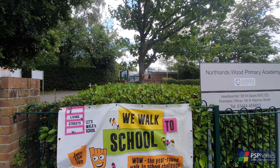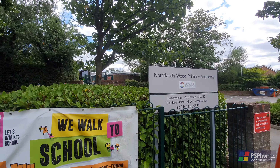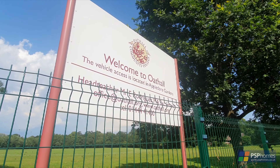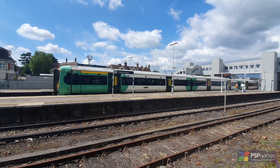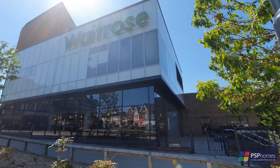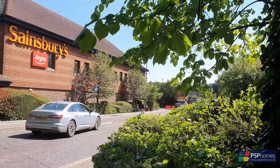Beach Hill is situated in the popular Northlands Wood area, with a highly regarded primary school and catchment area for Oak Hall Secondary. The town's mainline station is around two miles distant and provides fast regular services to Brighton, London and Gatwick. Shopping in the form of Waitrose and Sainsbury's is also nearby.